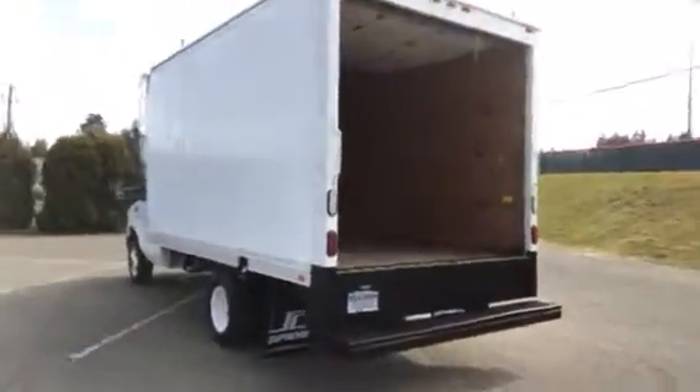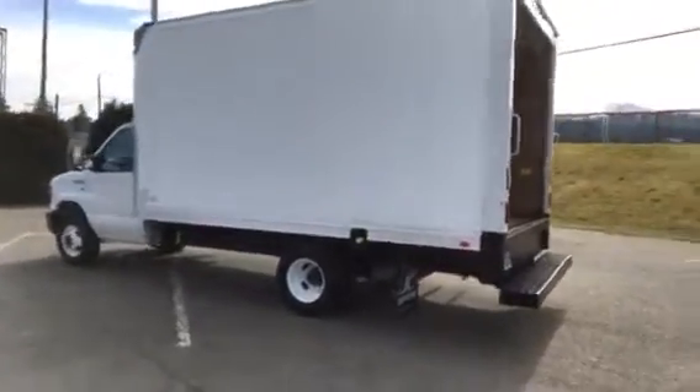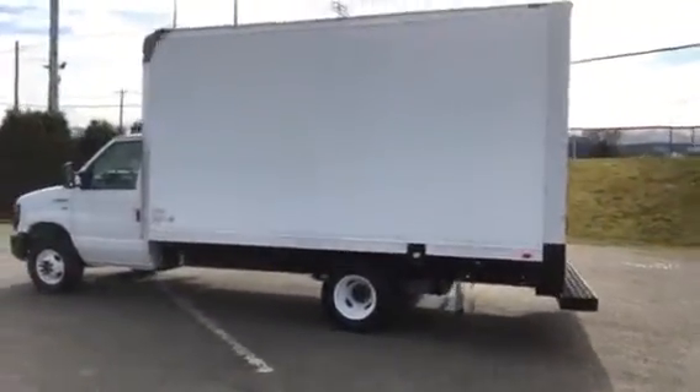This truck's got 107,000 miles on it. It has a heavy-duty one-ton chassis, 12,500-pound GVW, so this may be hauled just about anything you want it to.